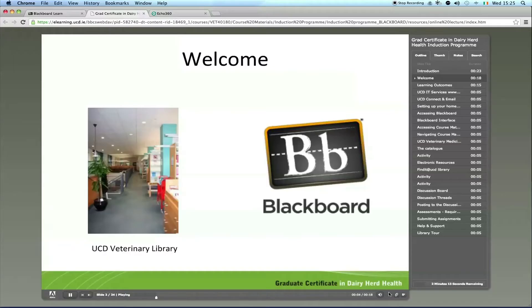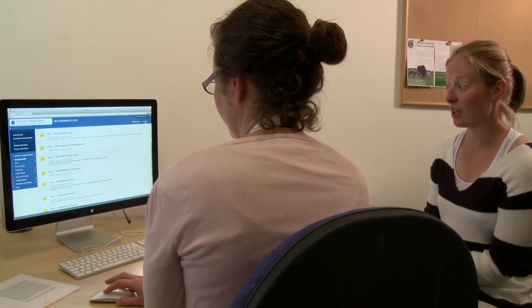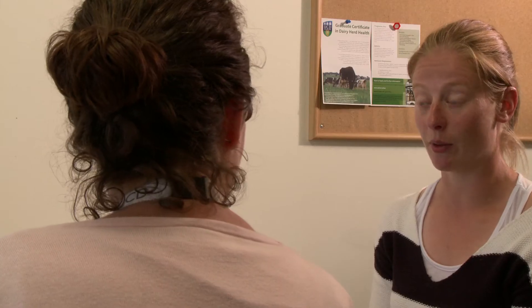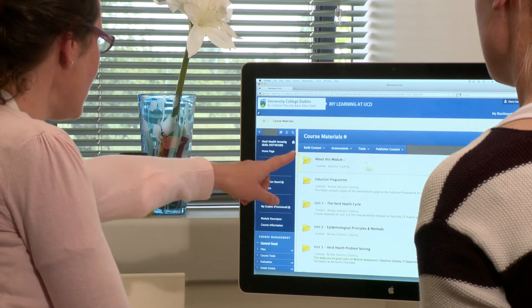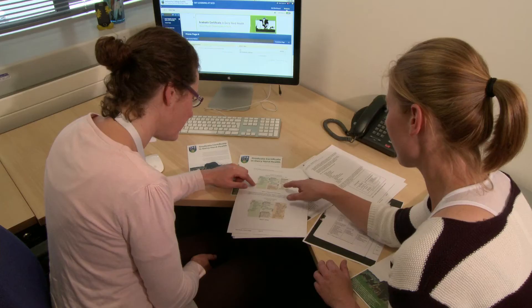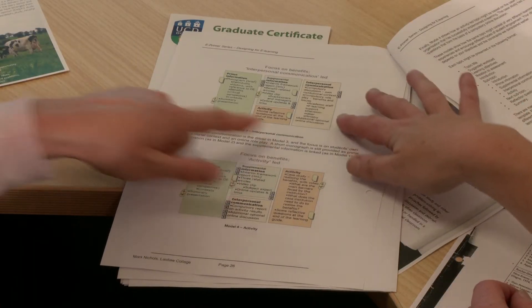There were challenges for the staff because it was new. None of us had really been involved in e-learning to any significant degree before, so we had to upskill. Key to that was that we had a member of our team, Diane Cashman, who was our IT and educational specialist. She acted as a dynamo and encouraged us all along — you actually need a team effort.